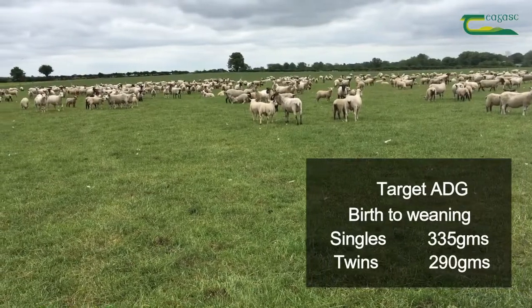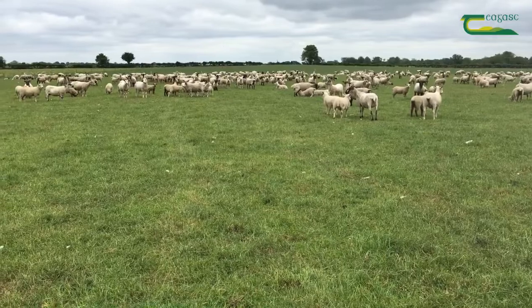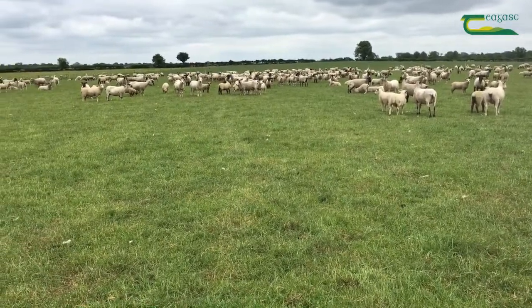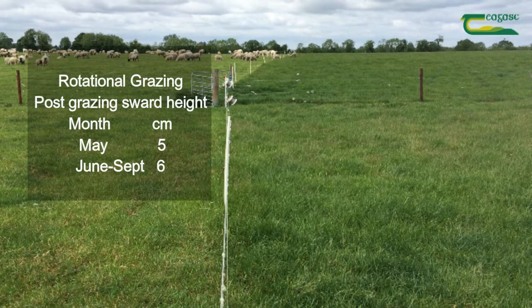Providing leafy grass throughout the lamb's life is key to maximising lamb growth rates. This means moving lambs into and out of paddocks at the correct grass height. In a rotational grazing system, this means going into covers of 8 centimetres or 1,200 kg of DM per hectare, and as the grazing season progresses it's important for lambs to leave paddocks at the correct height.